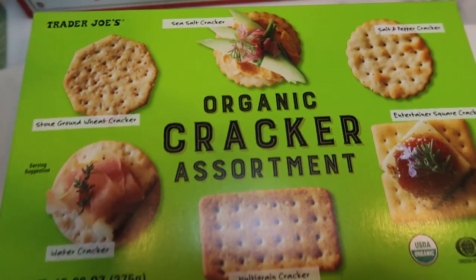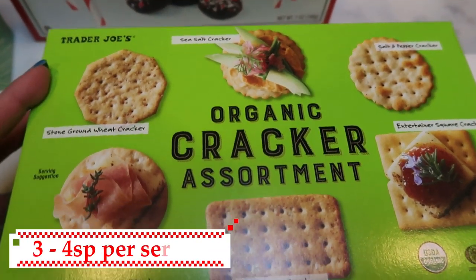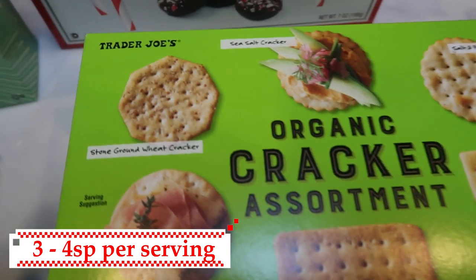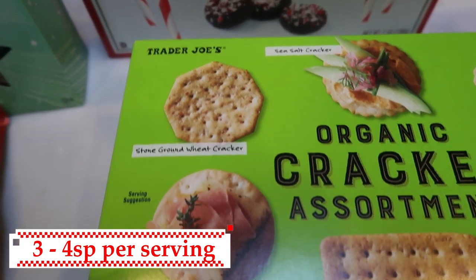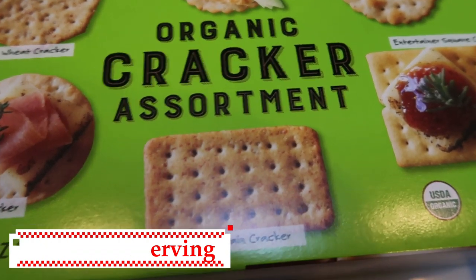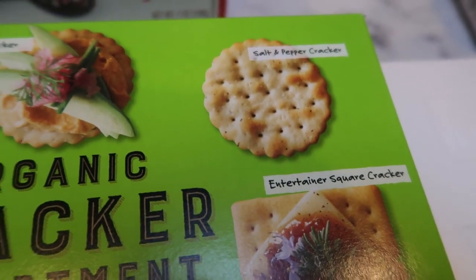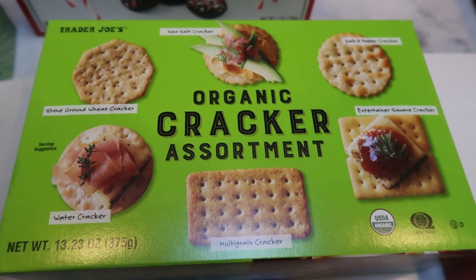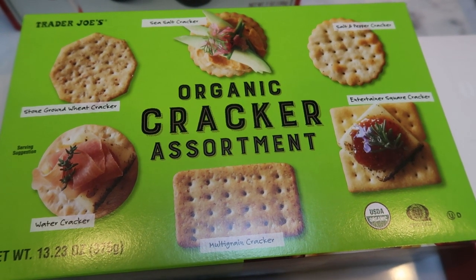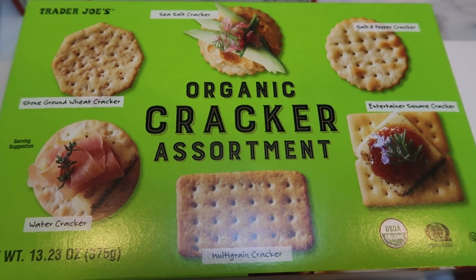I also picked up this organic cracker assortment because with Thanksgiving right around the corner, you're always wanting crackers for meat and cheese. This sounds so good — you have stone ground wheat crackers, a water cracker, sea salt, multi-grain, entertainer square crackers, and salt and pepper crackers. This is just a really good thing to have for the holidays to put out for meat and cheese, or you can even dip these in the Trader Joe's dips.